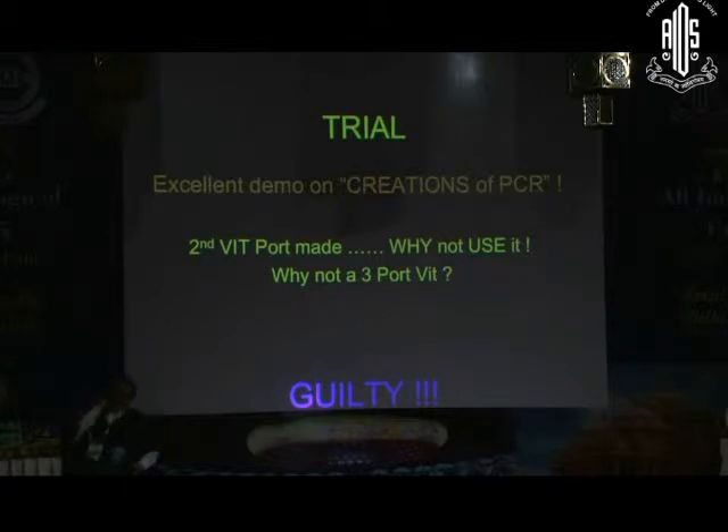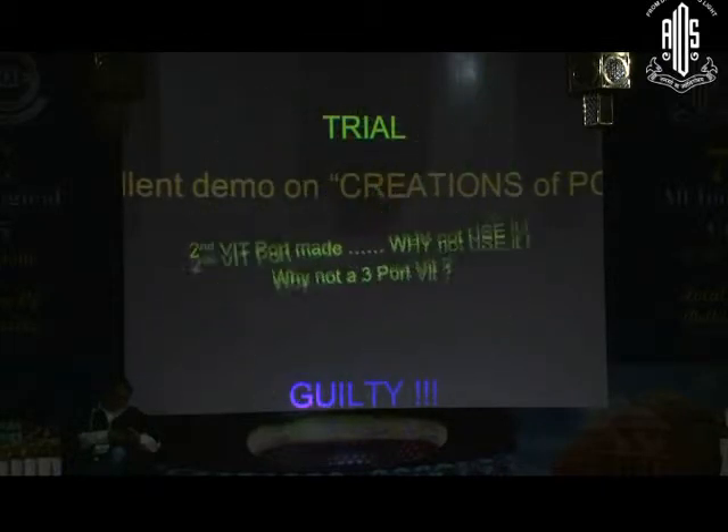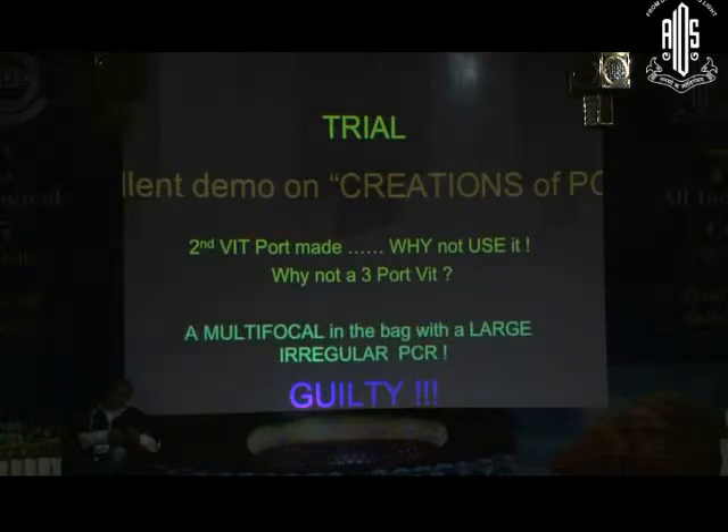You made a second vitrectomy port — you know how to make vitrectomy ports. Why don't you make just one more and do a proper pars plana vitrectomy in such cases? And the last thing — or the most important thing — you placed a multifocal in the bag with a large, irregular PCR. You show us the first post-op day, a week. And then immediately you tell the patient you are happy. Patient says yes, I am happy. So next week get this other eye done. Before that PC has opacified, that multifocal has shifted and that patient is forever in agony with a multifocal that is decentered.